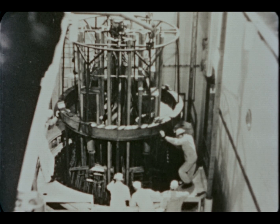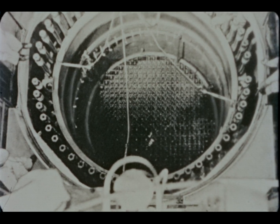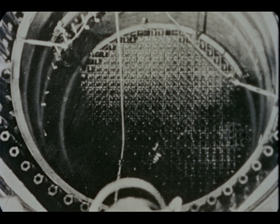Dresden was designed for 13 percent average steam void volume. Experimental tests demonstrated voids as high as 30 percent. This experience has led to designs for subsequent BWR cores at 28 percent voids.